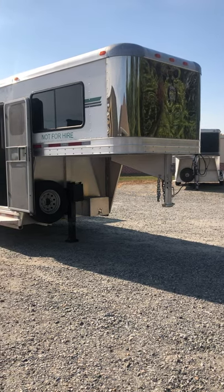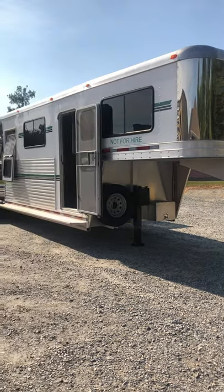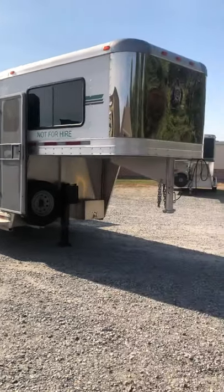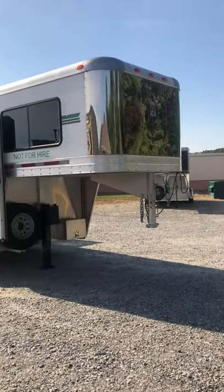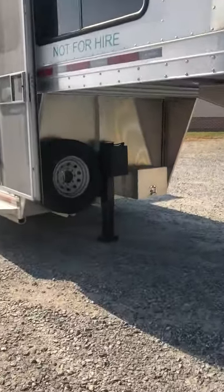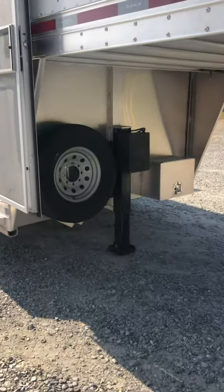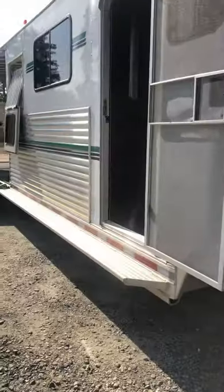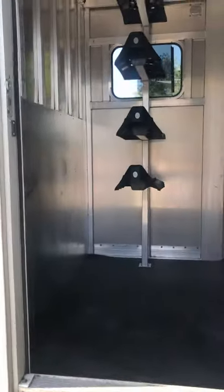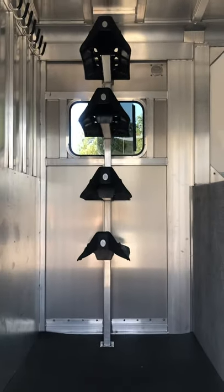This is a used 2015 Adam four-horse head-to-head trailer. It has a stainless steel nose and a hydraulic jack. It's got a four-foot dressing room, four saddle racks, a rubber floor mat, and tons of bridal hooks.